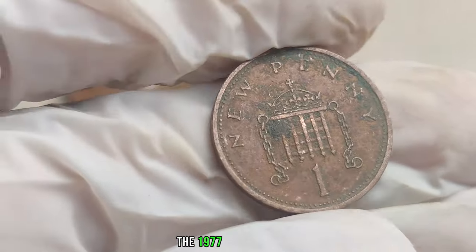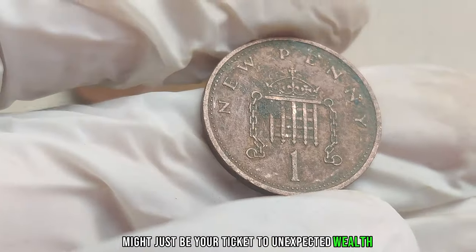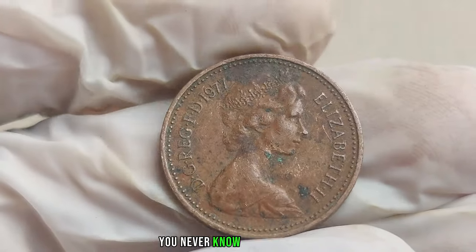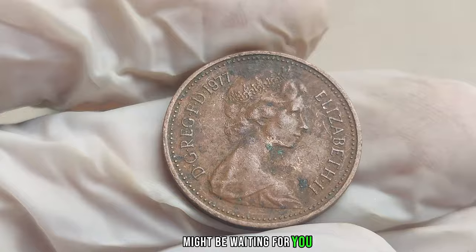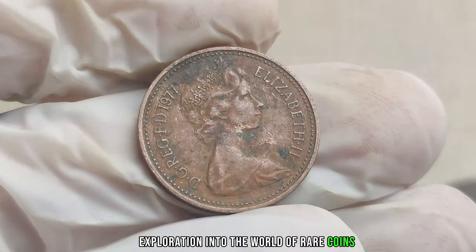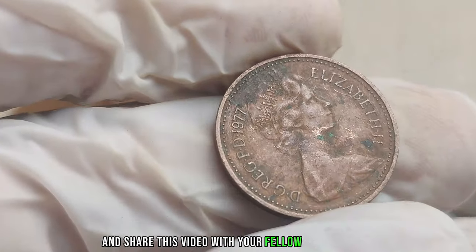The 1977 UK 1 penny coin might just be your ticket to unexpected wealth. Check your piggy banks, coin jars, and old collections — you never know what hidden gems might be waiting for you.